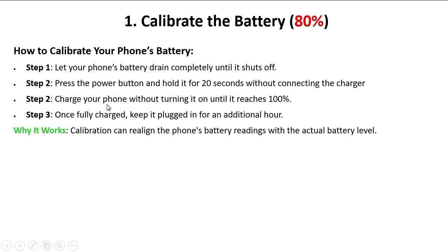Step three: charge your phone without turning it on until it reaches 100 percent. Step four: once fully charged, keep it plugged in for an additional hour. Please respect these steps. Why it works: calibration realigns the phone's battery readings with the actual battery level, and the charging issue will be resolved.